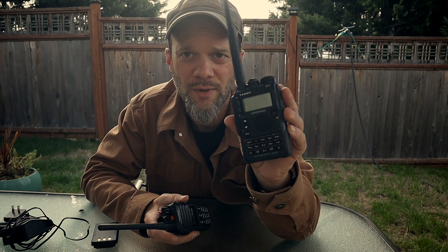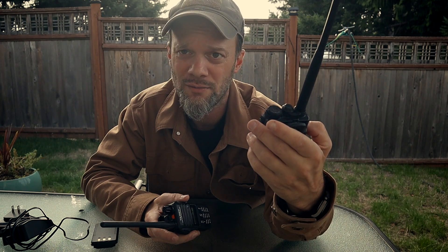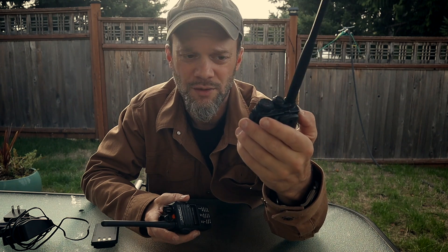My favorite EDC radio for about a year and a half has been the Yaesu VX8DR. It's about a 10-year-old radio design. I picked it up used in very good shape, and I've put some good wear and tear on this thing over the last year.